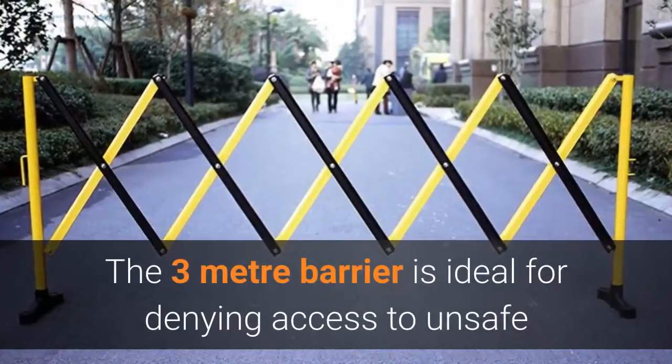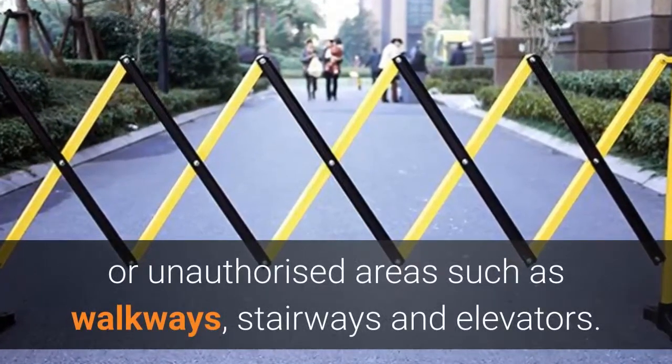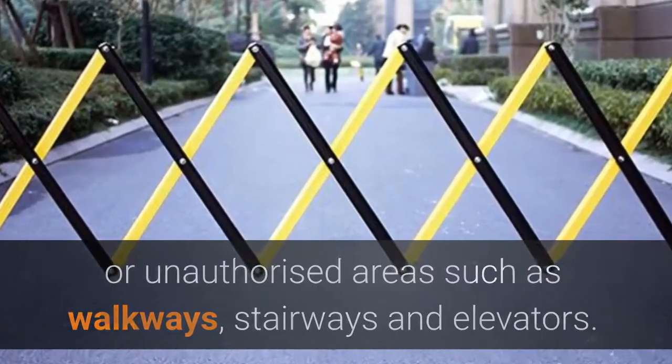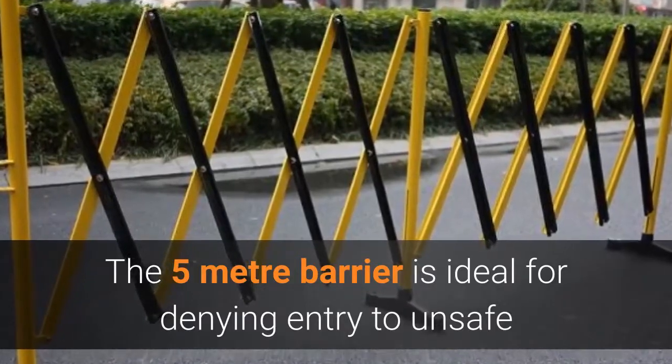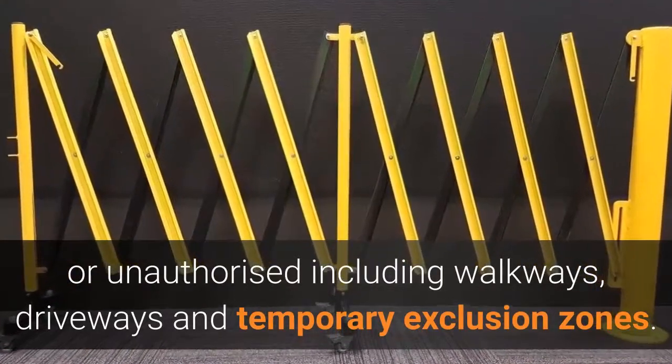The 3m barrier is ideal for denying access to unsafe or unauthorized areas such as walkways, stairways and elevators. The 5m barrier is ideal for denying entry to unsafe or unauthorized areas including walkways, driveways and temporary exclusion zones.